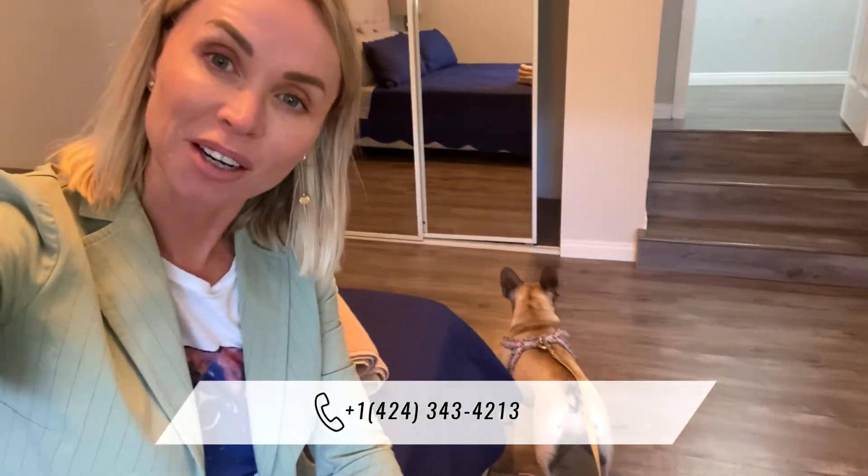Hi guys, I'm going to be showing you my new listing. It's a house for lease in Lake Balboa. It is fully furnished, ready to move in — a beautiful home in a residential neighborhood, close to everything, close to freeways. I'm here with Coco to do a little preview for you.